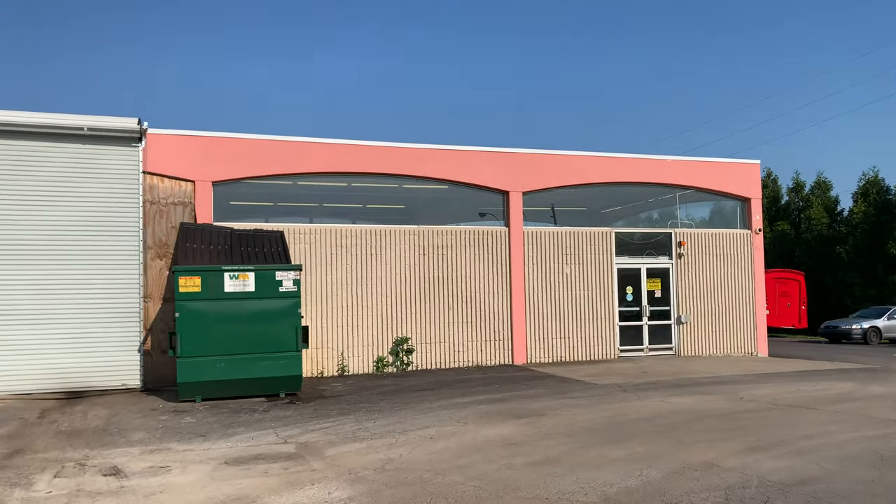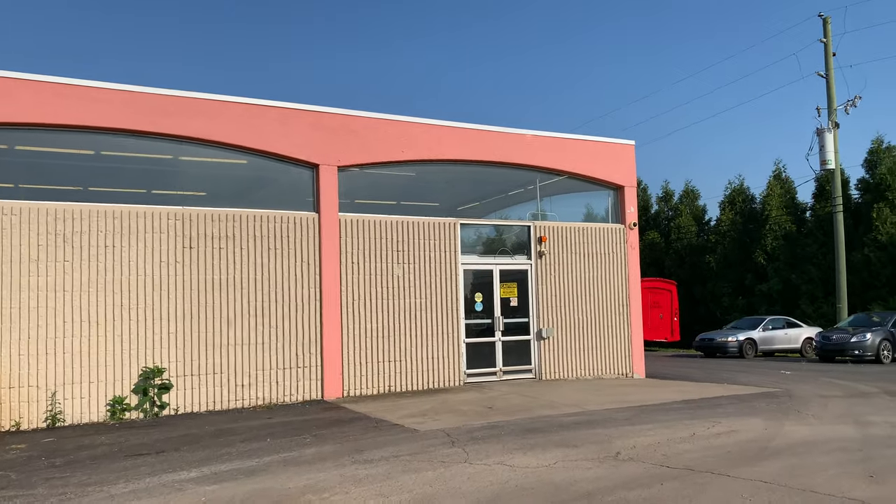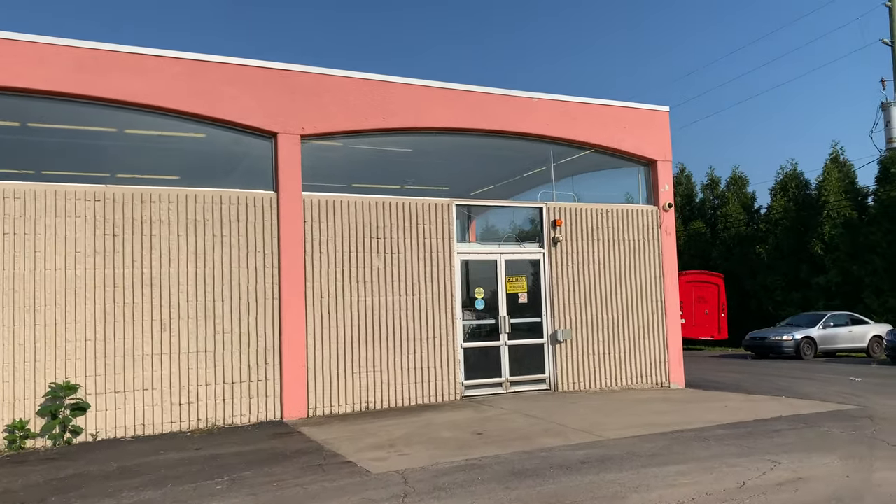This pink color is Matt H's favorite color for a Kmart. Okay, let's go take a look.